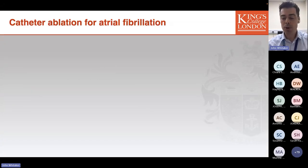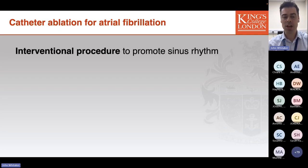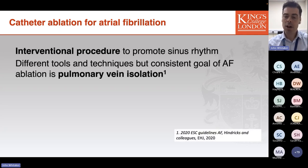Thinking first about atrial fibrillation in the broader population: AF is the most common arrhythmia we attempt to treat with catheter ablation. Catheter ablation is an interventional procedure designed to promote the maintenance of sinus rhythm, and there's a whole range of different tools and techniques available.